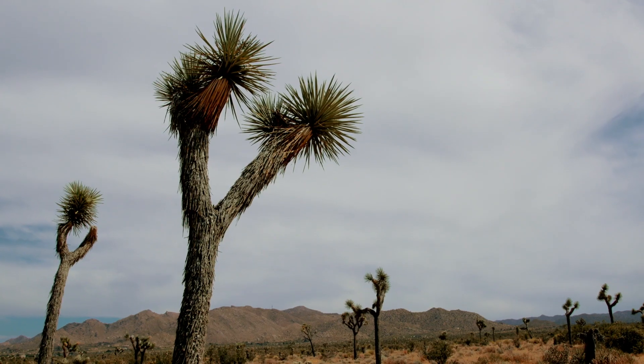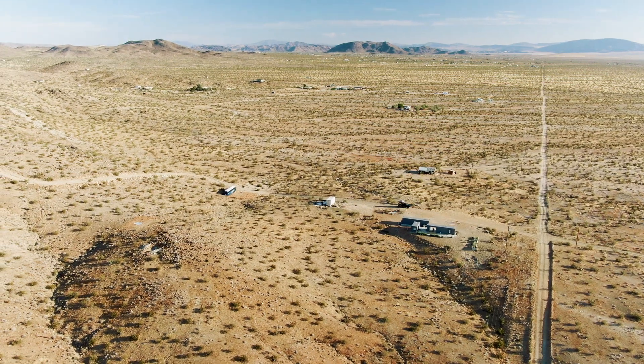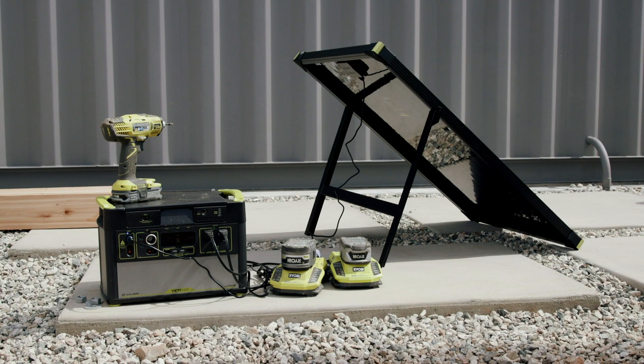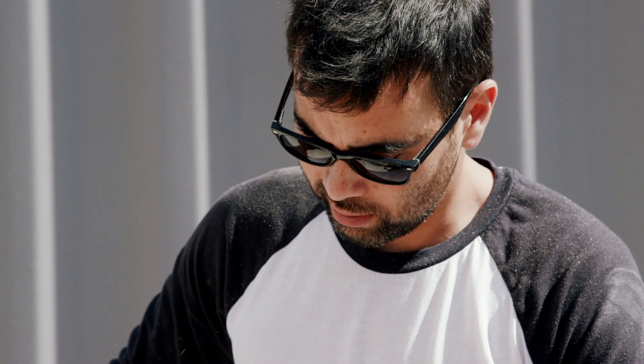Building out in the middle of the desert without any electricity is a bit of a challenge. The really interesting thing about this system is that the brains of it — the Yeti — is the same system that we used for the construction process.